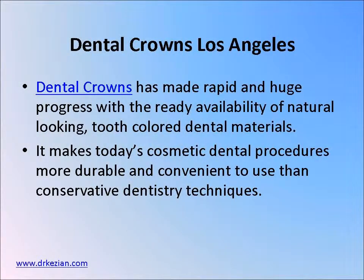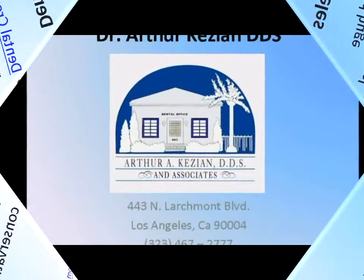Dental crowns have made rapid and huge progress with the ready availability of natural looking tooth-colored dental materials. See how it worked out for this patient.